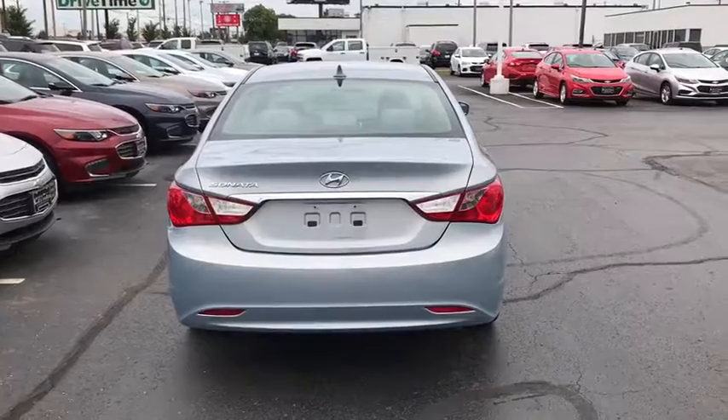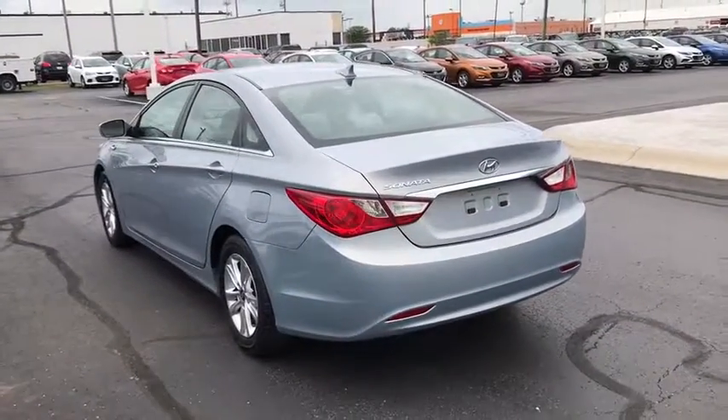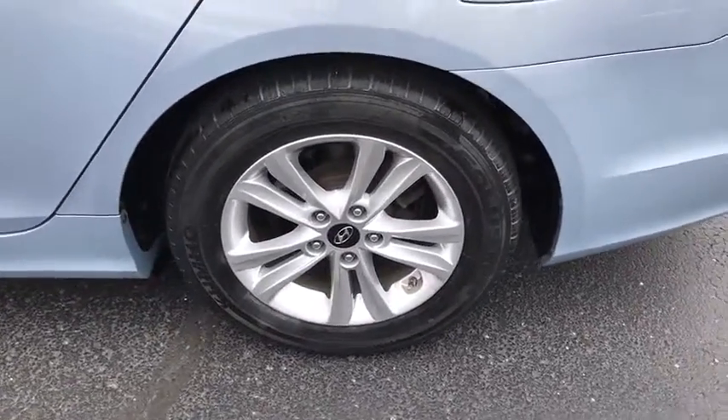XM satellite radio, traction control, dual airbags, power steering, cruise control, four-wheel disc brakes, center armrest, AM FM CD, MP3 radio, security system.